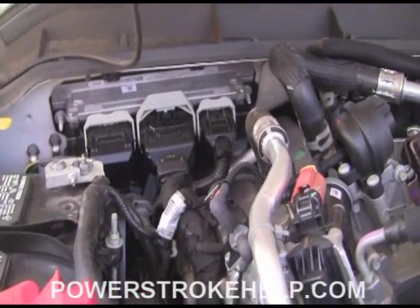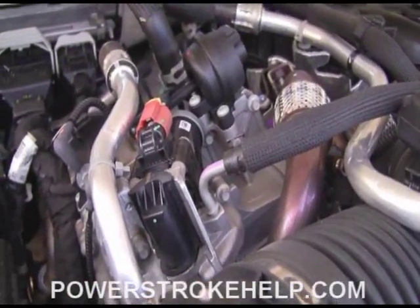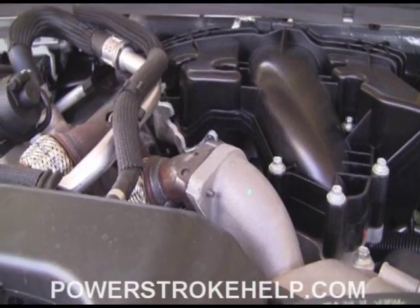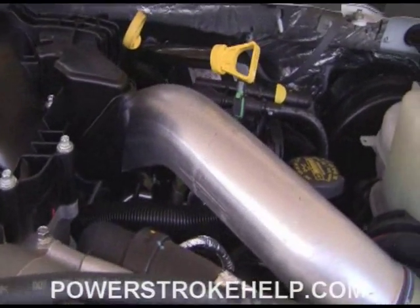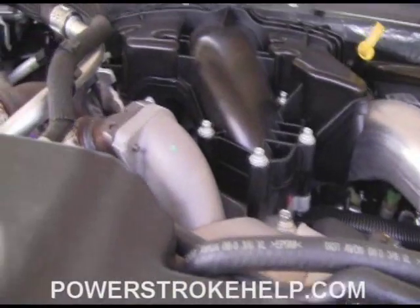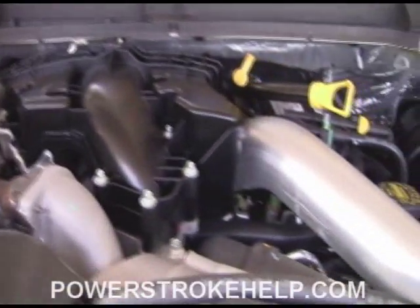Over on the passenger side of the engine compartment, the computer sits pretty much in the same place as a 6.4. The EGR system is nice and exposed, so it's easier to maintain than it was with a 6.4. One of the overwhelming feelings you get just looking underneath the hood is that yes, it's complicated, but it's organized — not the chaos you see underneath the hood of a 6.4 where it's just jammed in there. It looks very well thought out with simple ideas and simple execution.